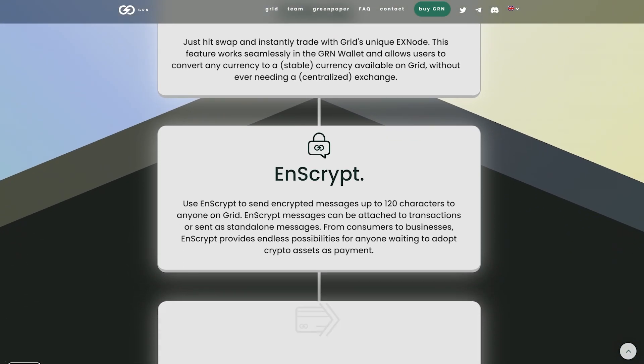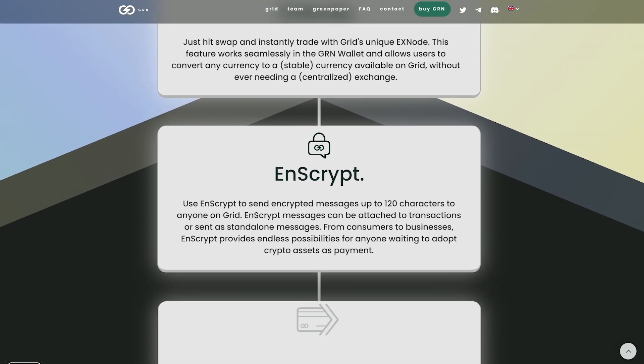Use NScript to send messages up to 120 characters to anyone on Grid. NScript messages can be attached to transactions or sent as standalone messages. From consumers to businesses, NScript provides endless possibilities for anyone wanting to adopt crypto assets as payment.